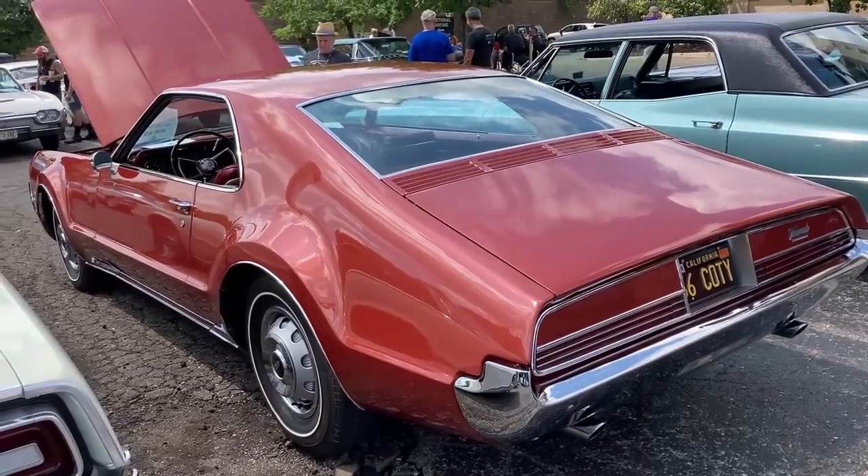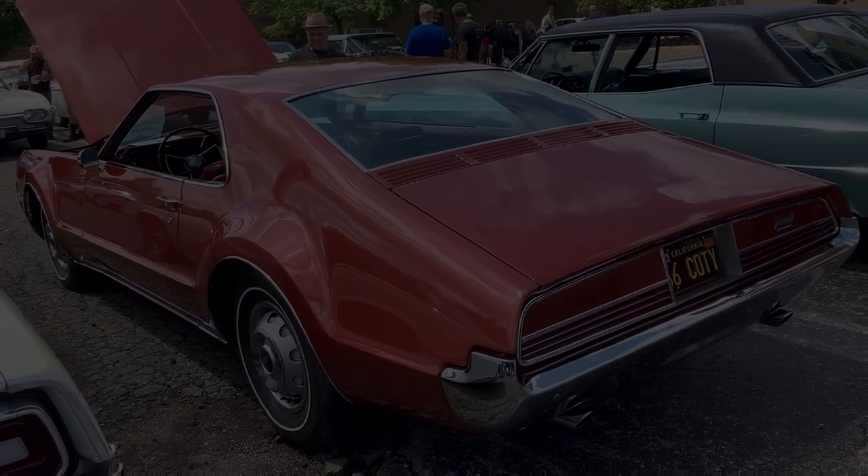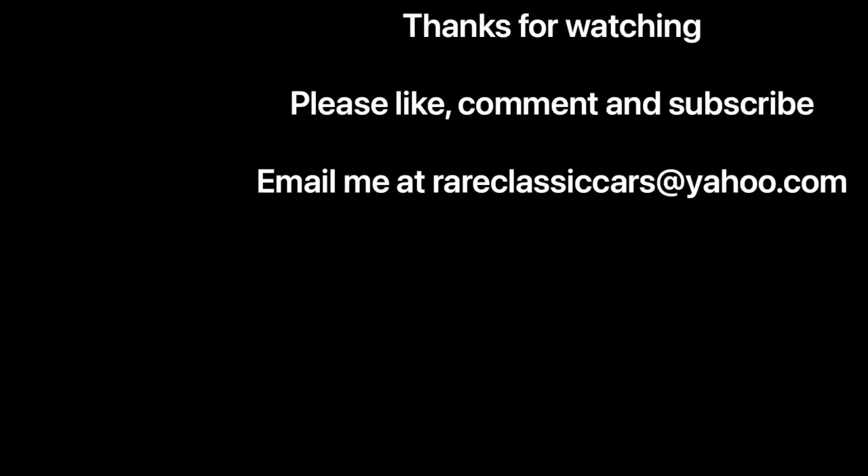In any case, thanks for watching this brief video of this beautiful '66 Toronado. If you enjoyed the video, be sure to like, comment, and subscribe to help YouTube serve this up to more people like you.